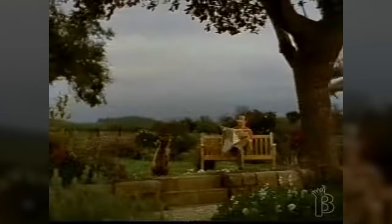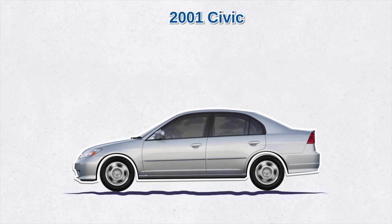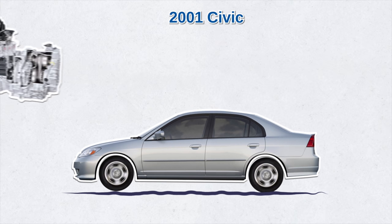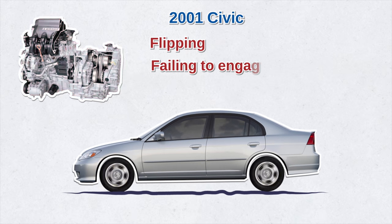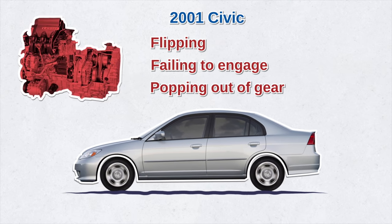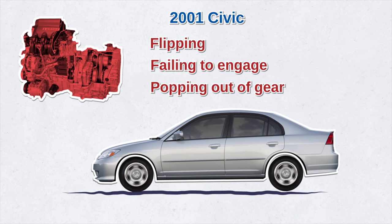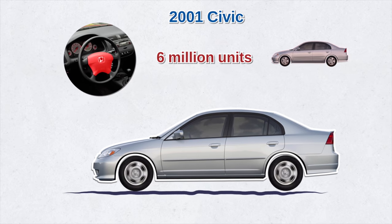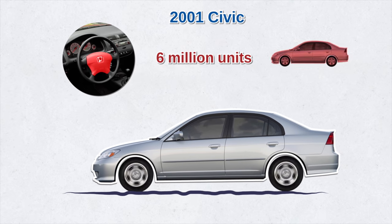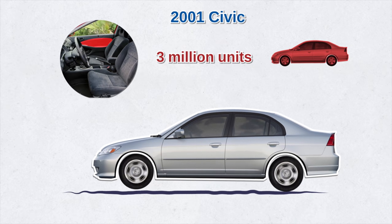On the other hand, which Civic models are the least reliable? I recommend avoiding the 2001 Civic. That model had the most volume of customer complaints of all Civics — the most severe issue being transmission problems, including the transmission slipping, failing to engage, jerking, or popping out of gear. Some drivers faced loss of power while driving. Honda also issued some 27 recalls for that particular model. In fact, some 6 million units were recalled due to a serious problem with the driver's side airbag, where sharp metal fragments would fly towards the driver when airbags deployed. Honda also later recalled 3 million Civics from that model due to similar issues with the passenger side airbags.